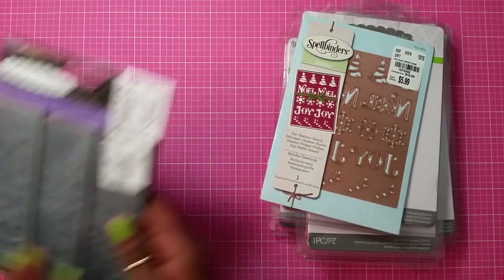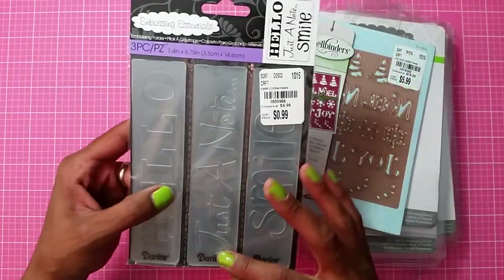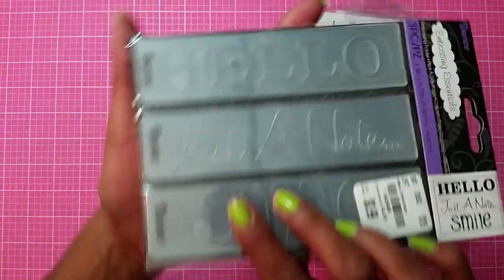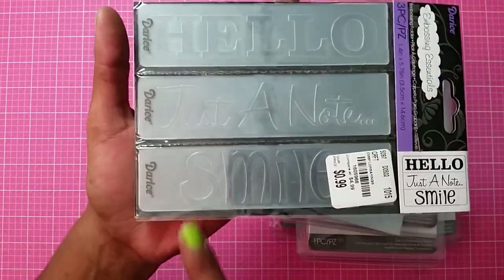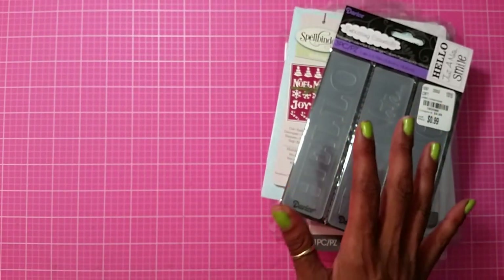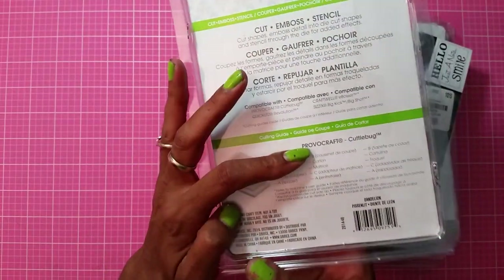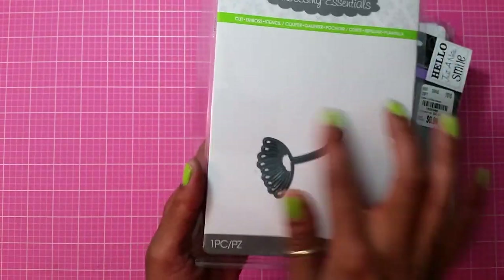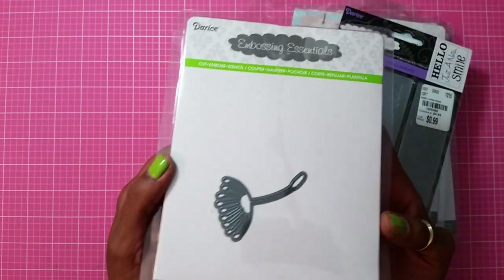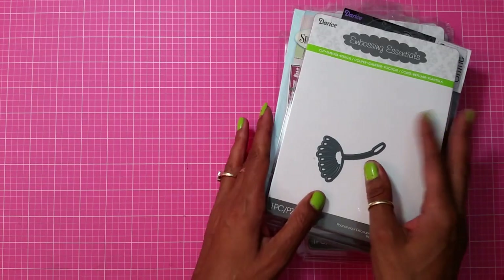Then I picked up this $0.99 embossing folder and this one is called Sayings. It's a three-pack — it says Hello, Just a Note, and Smile — and I thought that was really cute. Then I picked up this one called Dandelion. I really don't know what I picked it up for, but for $2.99, why not just have it in your stash?